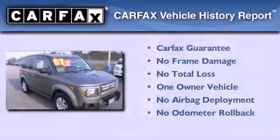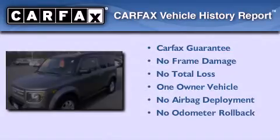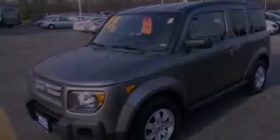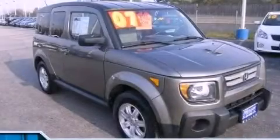This Honda has had only one owner and it qualifies for the Carfax buyback guarantee. Call now to find out how you can own this breathtaking automobile.